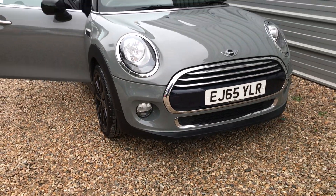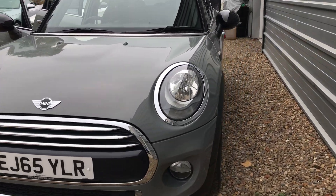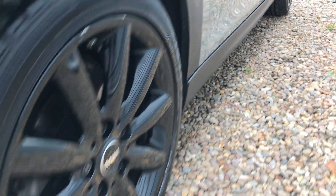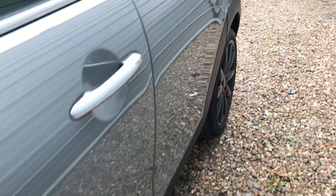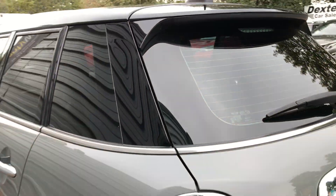And there we go. Front fog lights down the side there. Alloys looking really good. Just really nice with that tinted glass. So I hope you like the video.